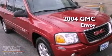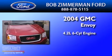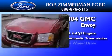This is a 2004 GMC Envoy. It has a 4.2-liter, six-cylinder engine, a four-speed automatic transmission, and four-wheel drive.